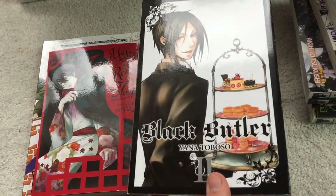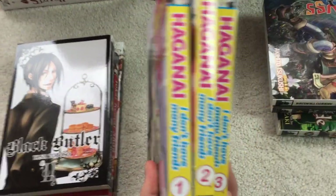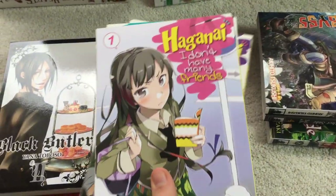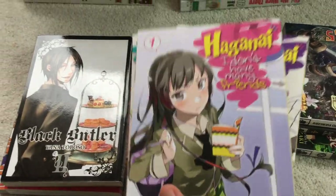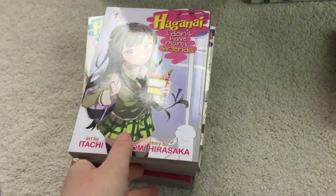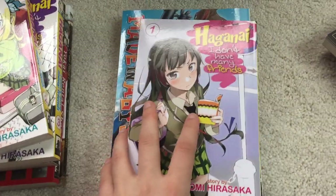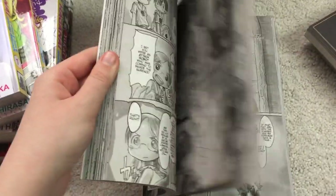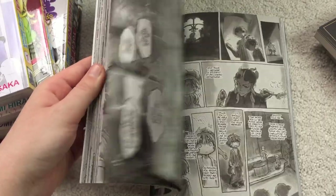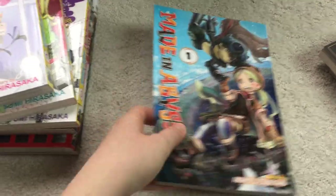Black Butler Volume 2, which I got from a friend. Haganai Volumes 1 through 3, also got from a friend. Don't think I'll enjoy this one too much, but it might be a nice little lighthearted read. Maiden Abyss Volume 1, also in sort of an oversized volume. Love this series so far. The art style is really special, and it just seems like it's going to be a really good series. I need to watch the anime still, but I'll probably pick up Volume 2 soon.